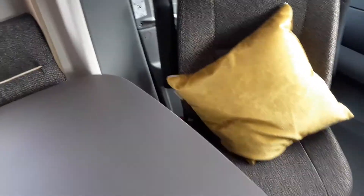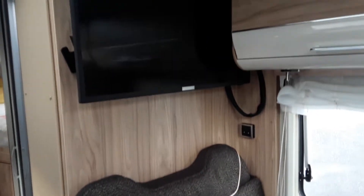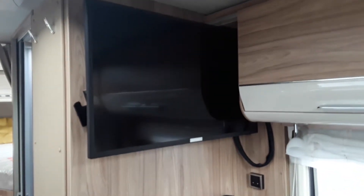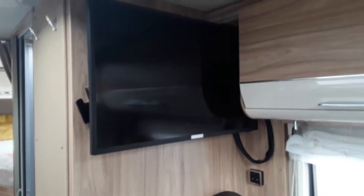Moving back, there's a nice big lounge here at the back for sitting up and relaxing. Up here, part of the media pack on this Heimer, is a 32-inch TV which is connected to an automatic satellite dish.